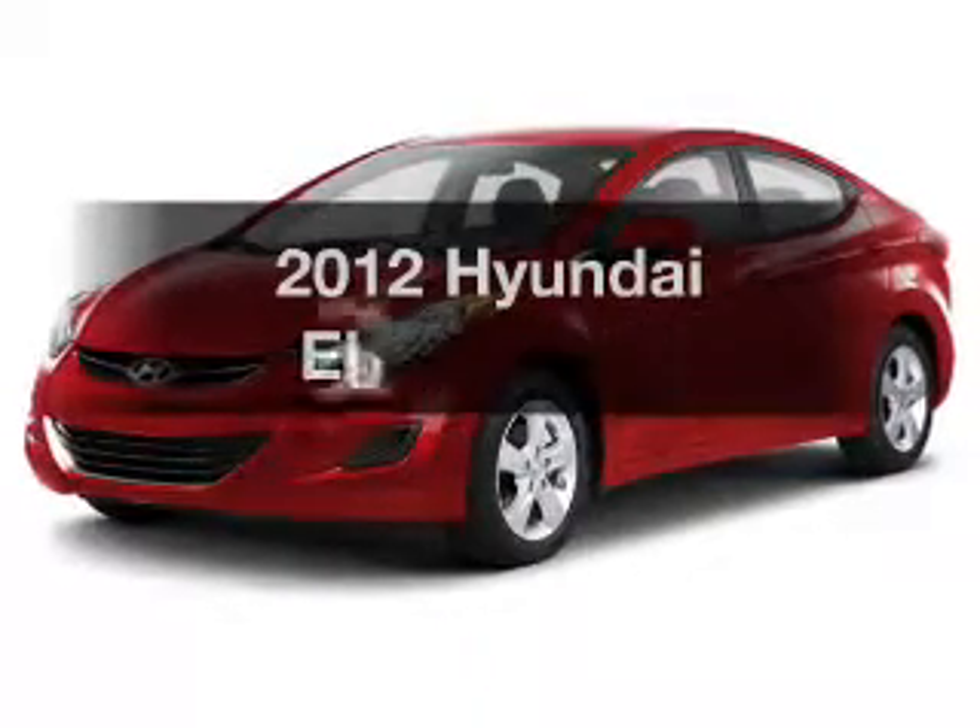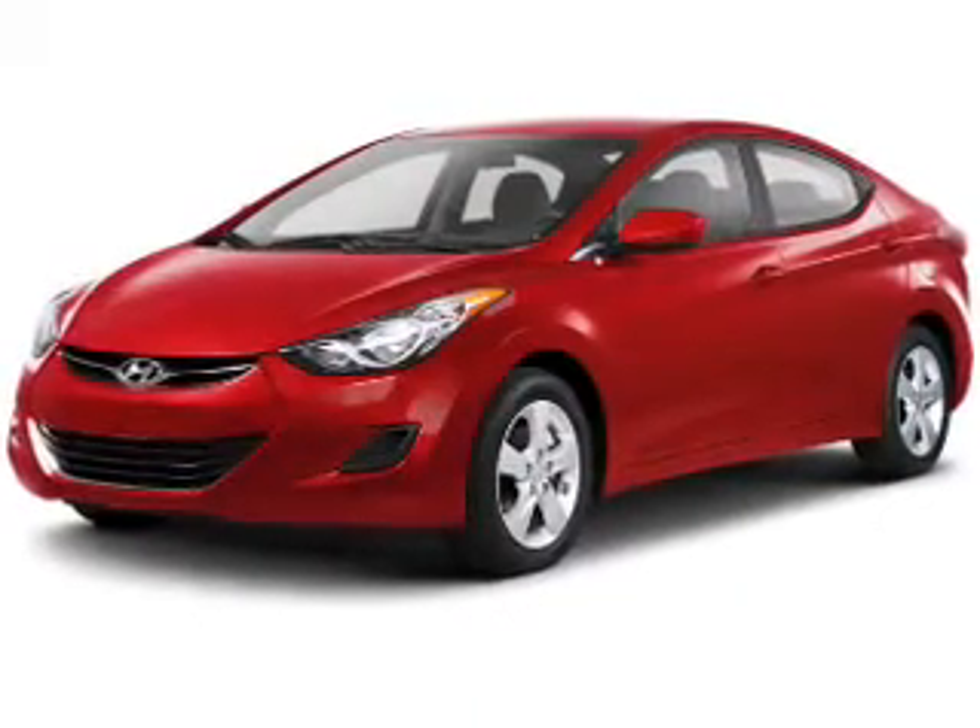Presenting the 2012 Hyundai Elantra. This is the set of wheels you've been looking for.